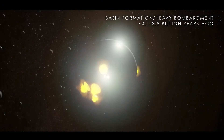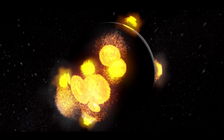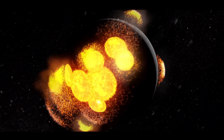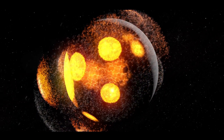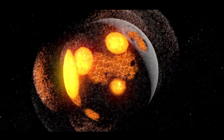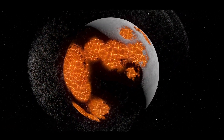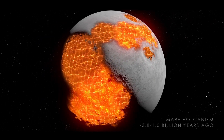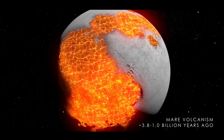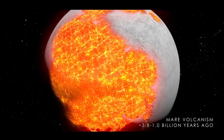These collisions carved out deep basins that later became the maria — the dark patches we see today — as lava seeped through cracks in the thin crust, filling the basins. The volcanic rock that fills them was rich in iron and darker than the surrounding highlands, giving the moon its iconic face. About one billion years ago, volcanic activity on the near side ceased.